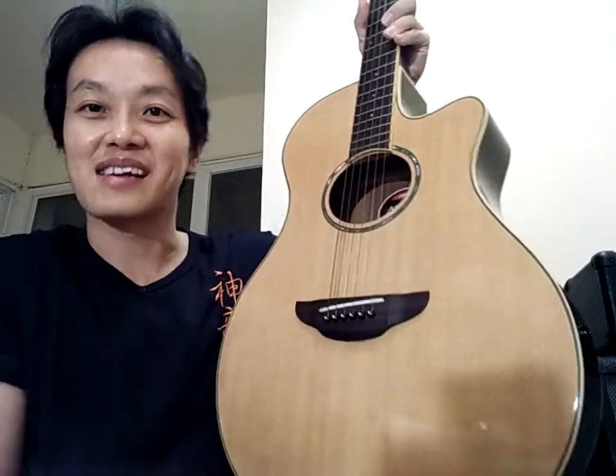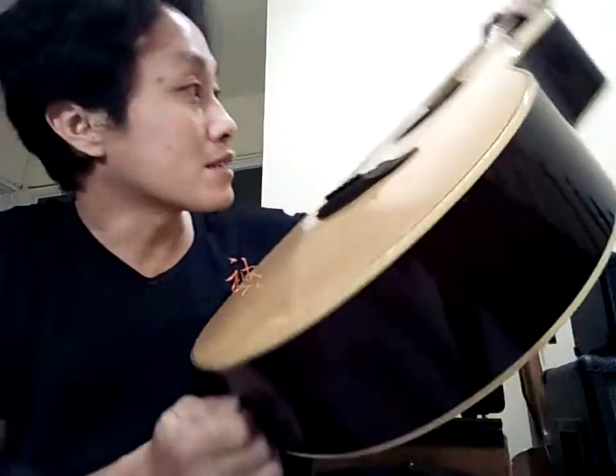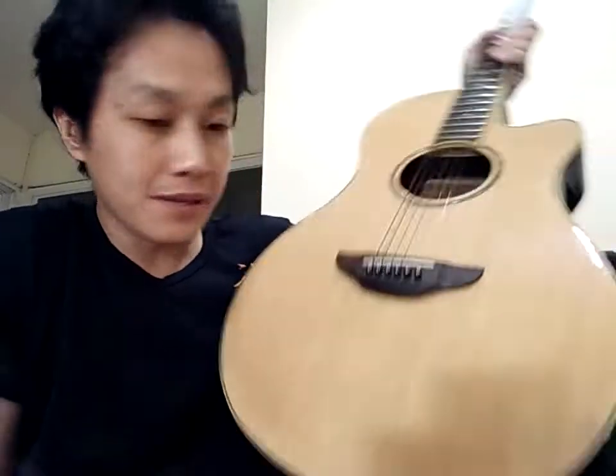Sayang saya tidak dapat yang sunburst, tapi tidak apa-apa, dengan warna natural begini saya sangat senang juga. Kita bisa lihat serat kayu gitarnya. Kode produksinya HP - HHCKLMNOP - berarti gitar ini diproduksi tahun 2019, jadi umurnya belum ada 2 tahun.